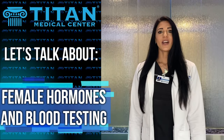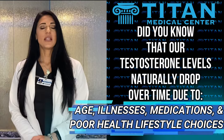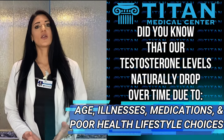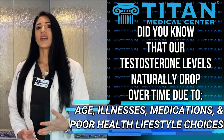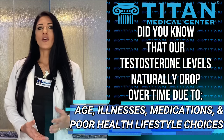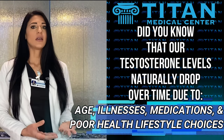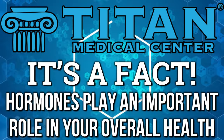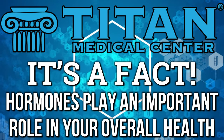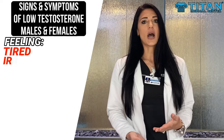Hi everyone. I'm Chenille. I'm a nurse practitioner here at Titan Medical Center. I just want to touch base with you today and let you know why female hormones are so important to be evaluated and monitored, especially if you're experiencing symptoms you may not fully understand or see how they can be affected by hormones in the body. Hormones play a very important role in the way that you're feeling and they all work together in conjunction to help regulate and balance each other within the body.